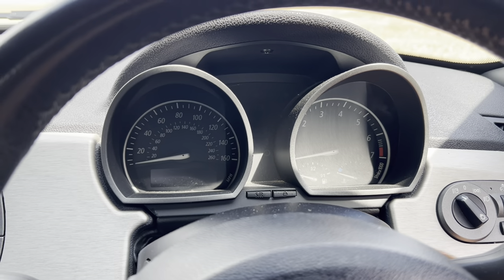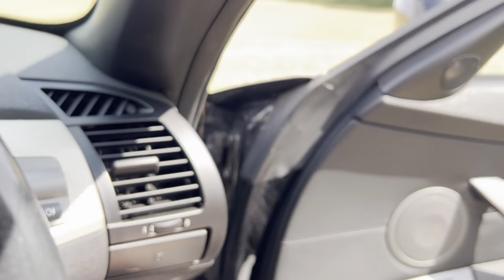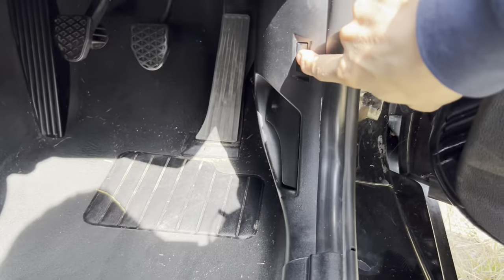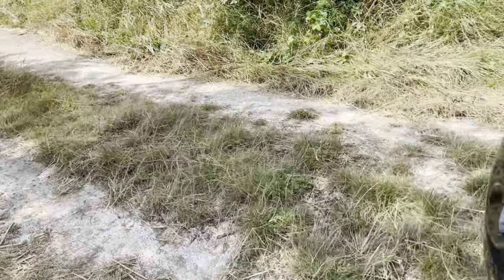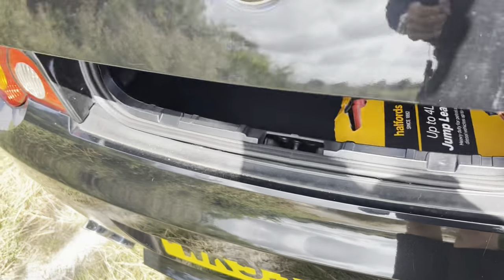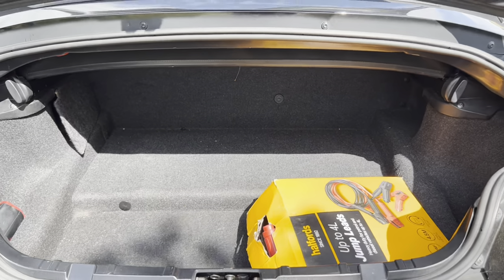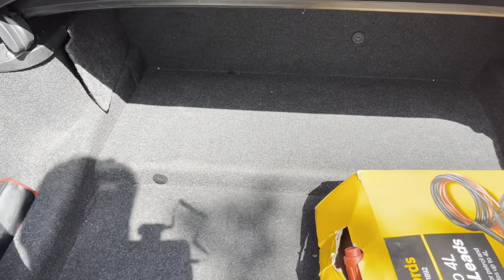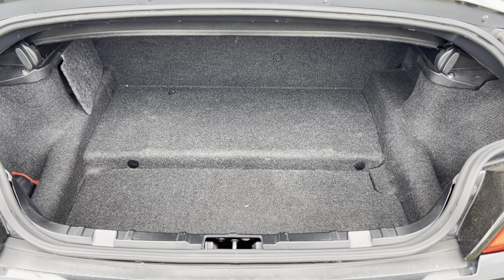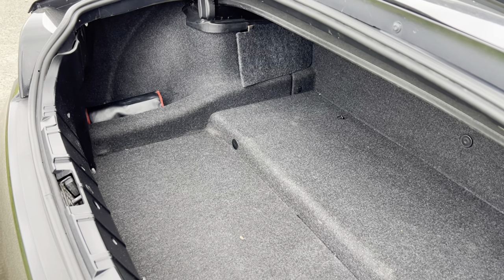One more thing I really want to show you — it's not necessarily that important in a Z4, but it's very impressive. If we go to the boot, normally it's an area plagued with no room at all, but look how cavernous it actually is in here. Can we just appreciate how much room there is in a Z4's boot? — and I'll explain why I've got jump leads in there in a bit.